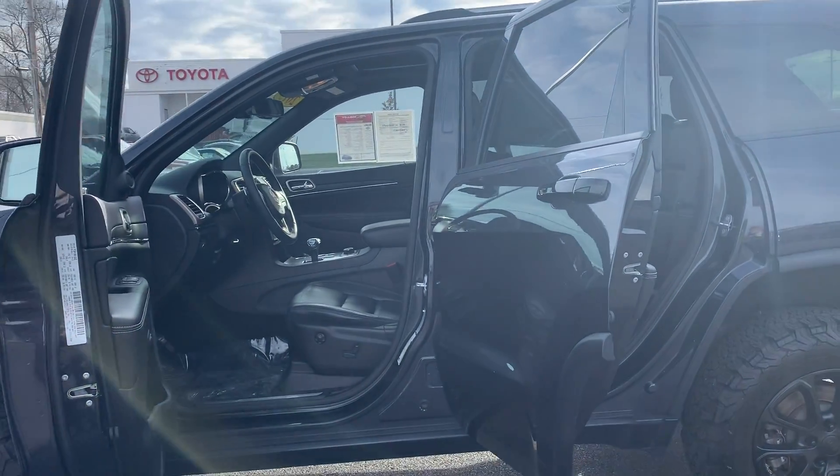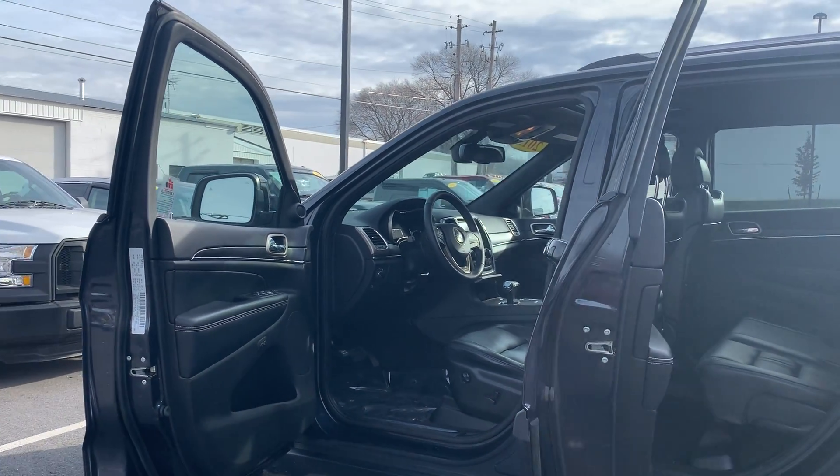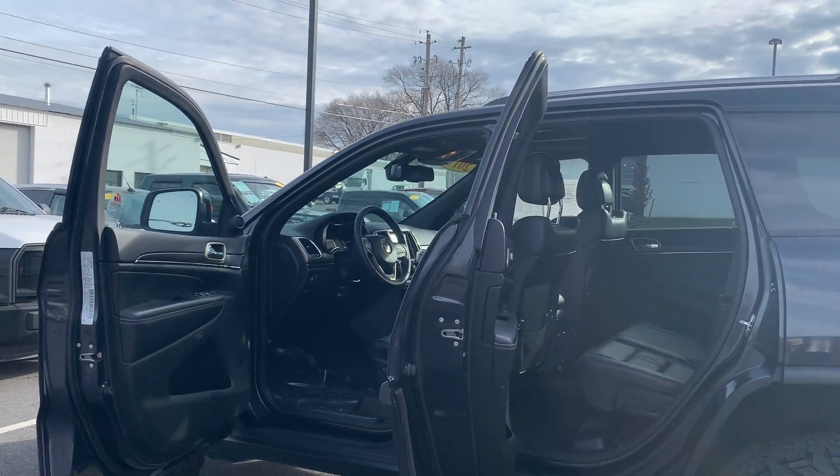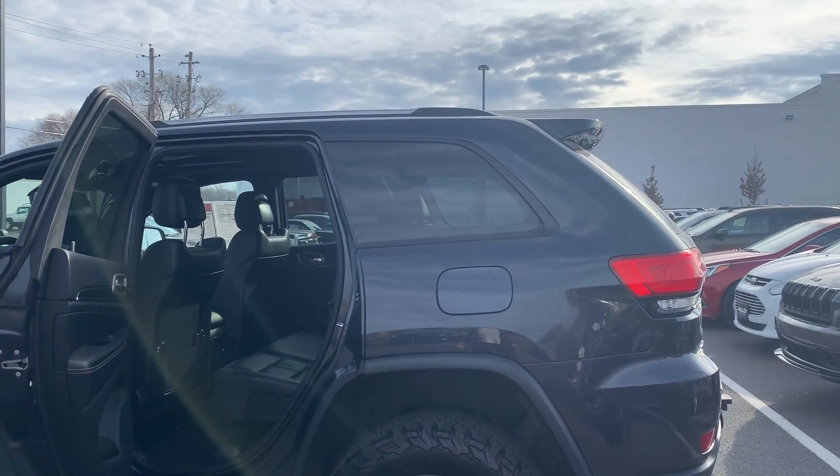Some features include a navigation system, blind spot sensor, leather seats, automatic temperature control, and an emergency communication system, as well as a power moonroof, Bluetooth, and parking sensors. To help you feel safe and secure, there is a corporate brake assist and panic alarm.